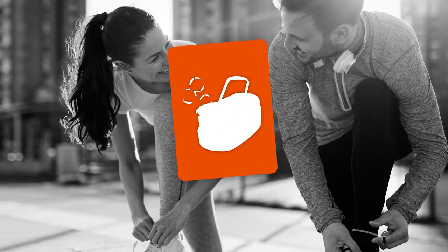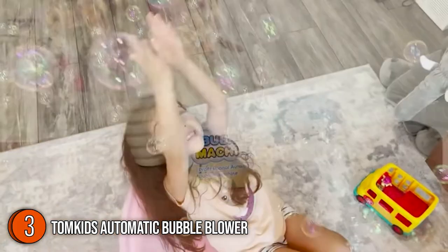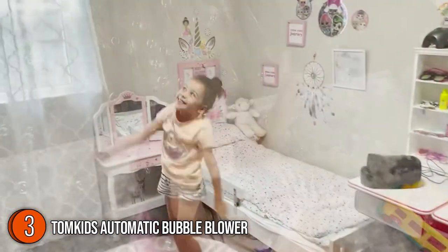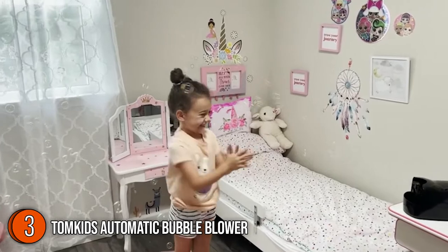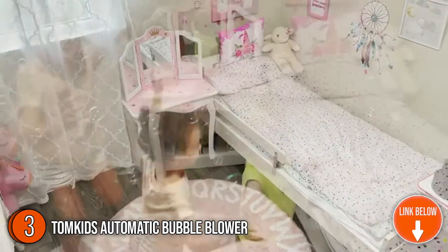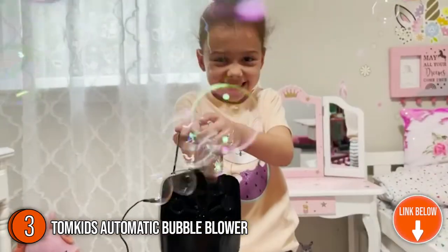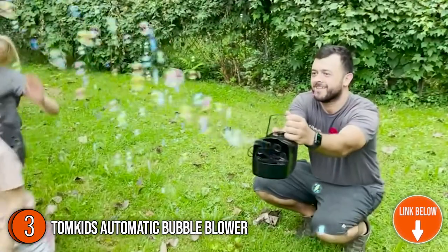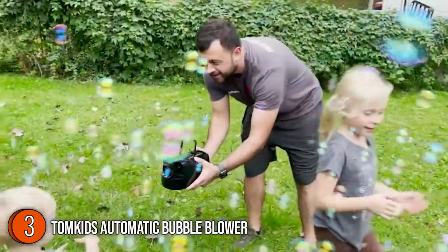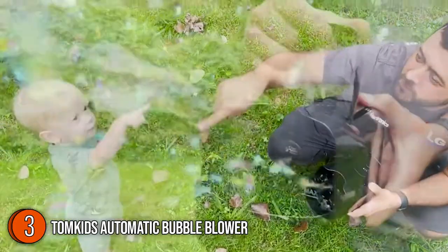The third automatic bubble blower on our list is the TomKids Automatic Bubble Blower. It creates a colorful and fun atmosphere while delivering a continuous flow of small, multi-colored bubbles that kids will love to pop and play with. It is made with top-quality, safe, and non-toxic materials carefully selected for their durability and resistance to endless hours of fun.